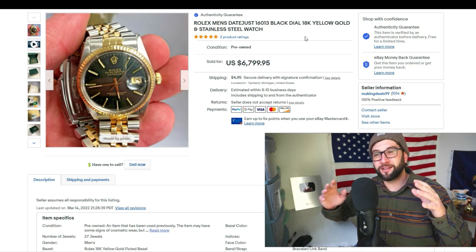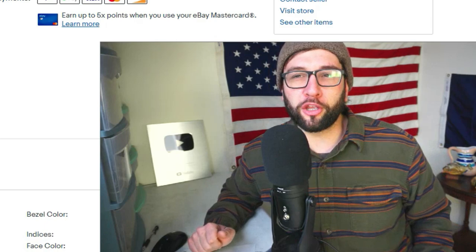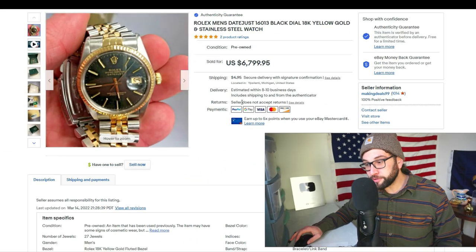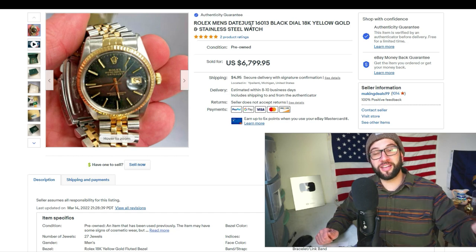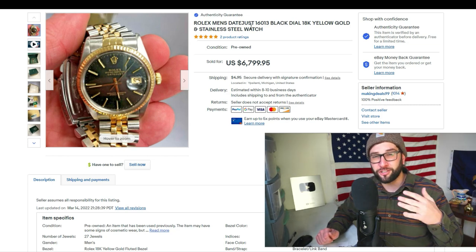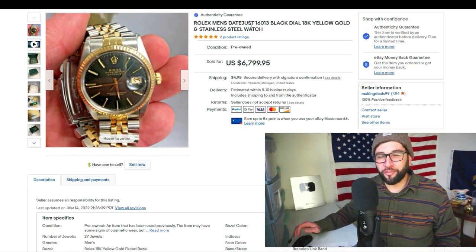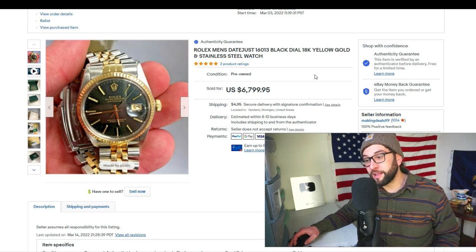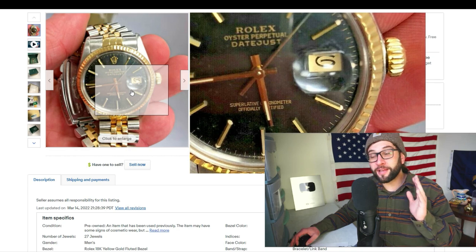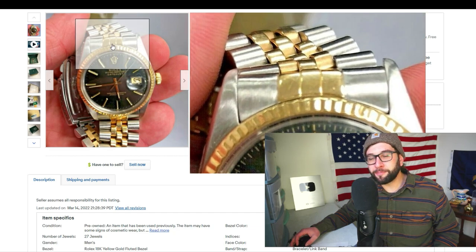A lot of people on TikTok said the buyer would return it as fake — they're not going to. I do not accept returns, and because it went through the eBay authenticity guarantee, once it passes authentication the buyer is stuck with it. They could potentially file a chargeback, but I don't think that will happen. The buyer has a lot of feedback — he's a guy in his 70s and may have bought it for his 70th birthday. This was actually a consignment sale, not something I found at a thrift store.